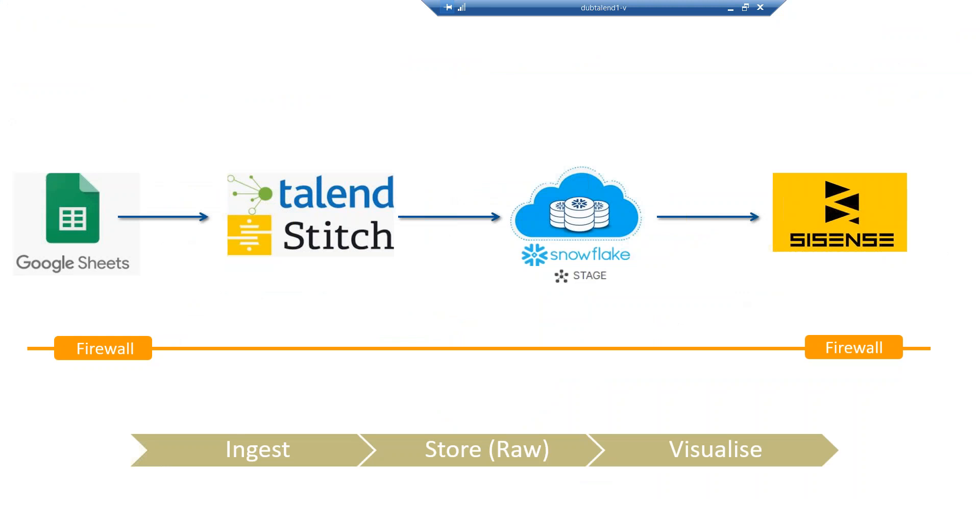So we have ingested raw data, visualized it, and now have the data in our stage. Using Talend Stitch and everything we're doing is in the cloud. Now the next bit is that we can start building a warehouse based on the journey we are following. The Adventure Works team are saying they have more data.